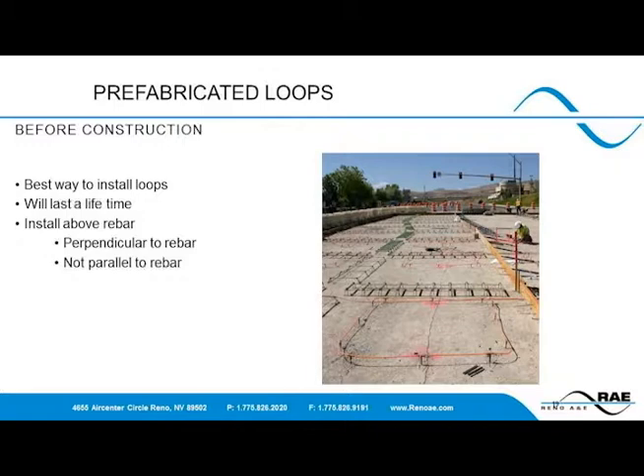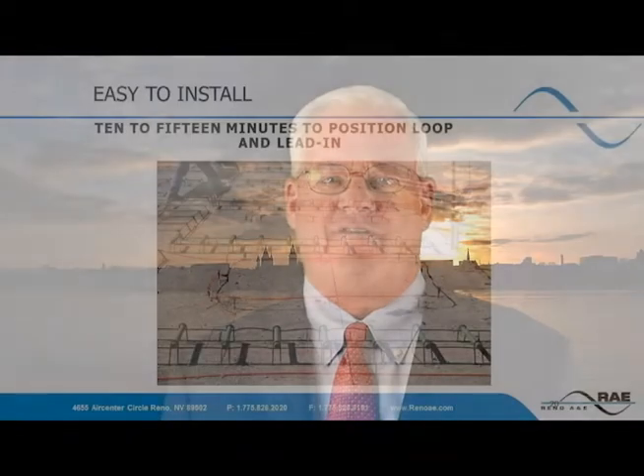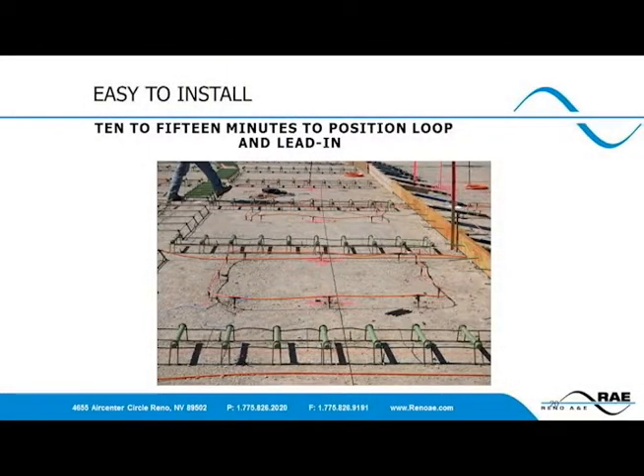The very best way to install loops is to cast them into concrete. However, it also requires more planning and setup because of the permanence of the installation. Once into concrete, these loops will last figuratively forever. The loop is lifted off the sub base and rests on T's placed on top of the rebar, allowing the concrete to completely encapsulate the PLH loop wire. The T's are available and sold separately from the PLH if required. This is actually the quickest and easiest way to install loops and will last the longest of all applications.